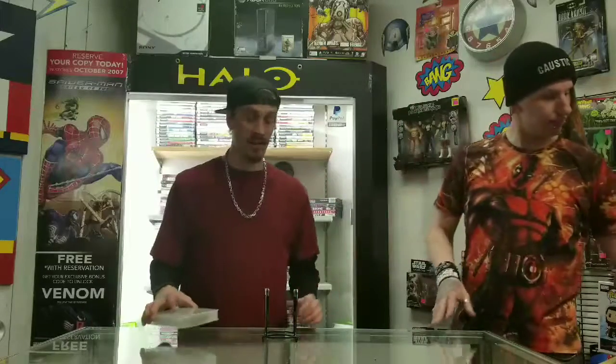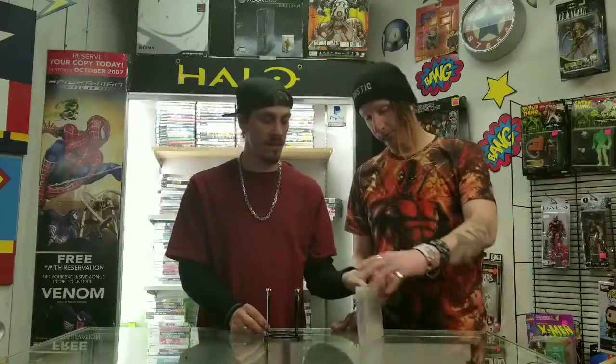Here we have Kirby's Dream Course, going for $20. Last up for our Super Nintendo games, this is Earthbound. This game was recalled a long, long time ago — a bunch of stuff went on with it — but this game is retailing for $200. Pretty rare and sought after.